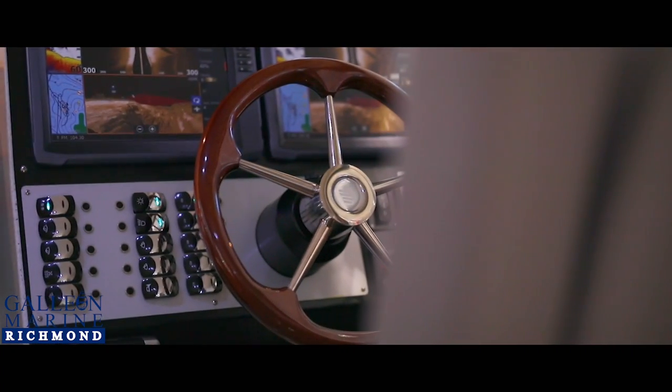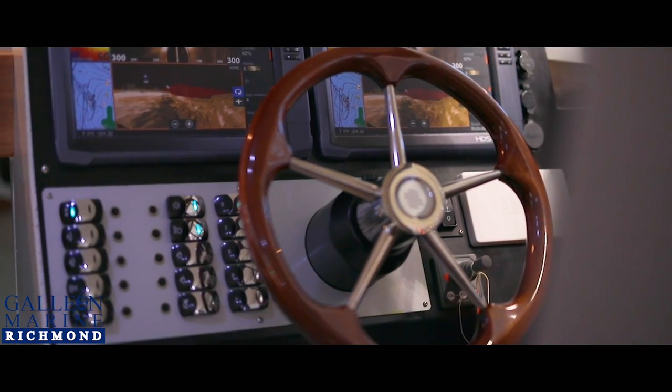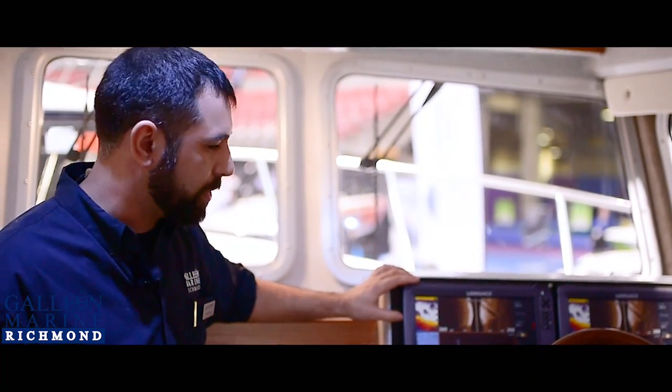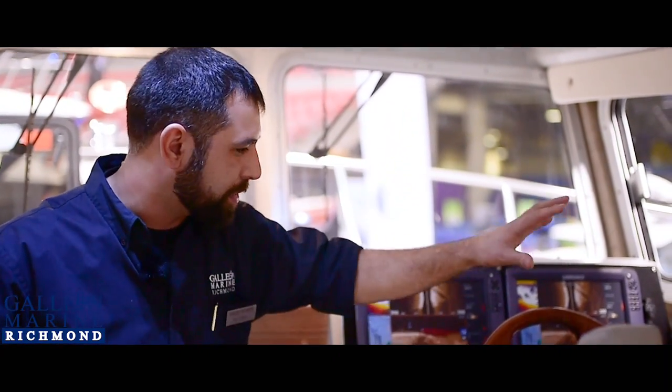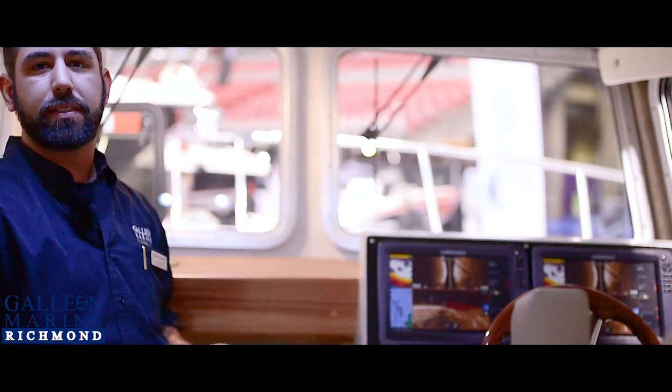Come have a look at the helm. Two big HDS 12 Lowrance screens — you can have your nav, you can have your radar, you can have your sonar, you can even have a video playing on this thing if you really want to. Huge beautiful wooden steering wheel, again the suspension seats, full control, your bow thruster, your switches, your music — everything quick and easy. You don't have to get out of that seat all day long.